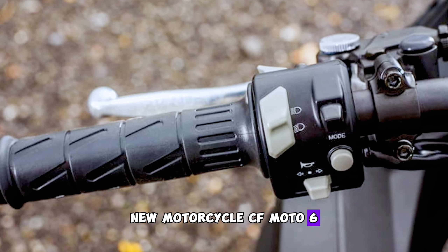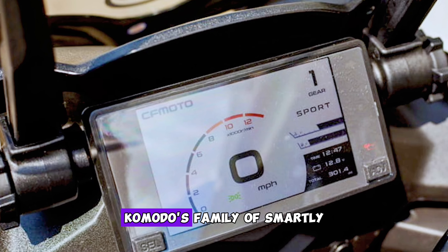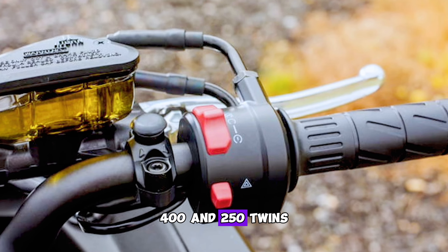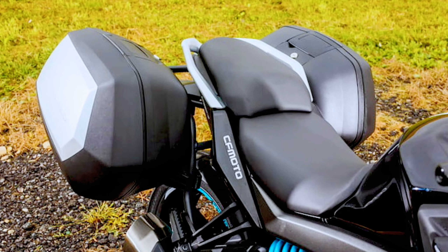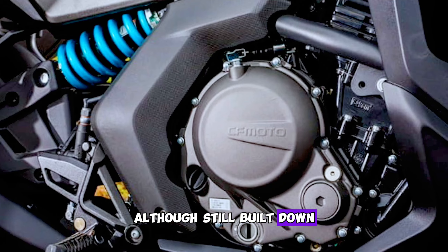New motorcycle: CFMoto 650GT — best sport touring review. CFMoto's family of smartly styled 650, 400, and 250 twins and singles are proof that Chinese-built bikes are finally coming of age. The CFMoto 650GT is the range-topper, and although still built down to a price and undeniably a budget offering, it's also a reasonable performer and a great entry-level sports tourer.